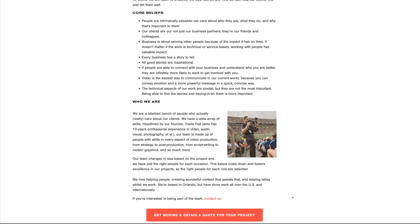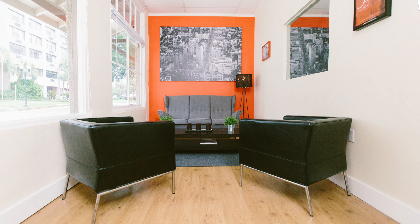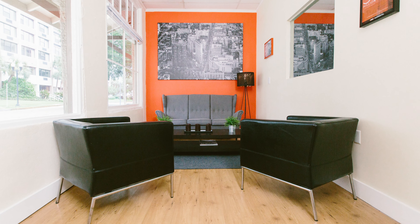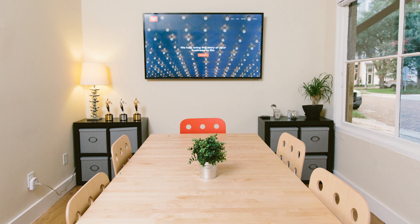You'll see here the Talking Head Studio mentions that they have over 10 years of experience. They help visitors verify they're a real business with photos of the studio. If you do business over the web, photos of your workplace or your product is good enough.